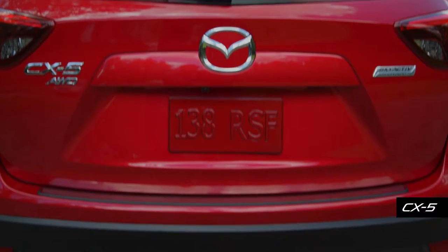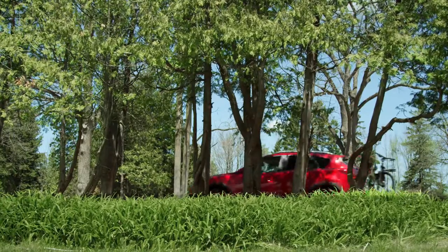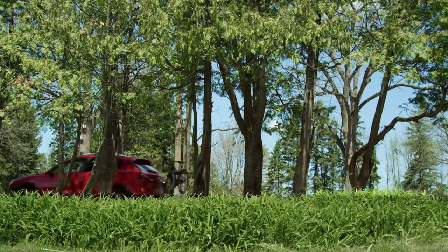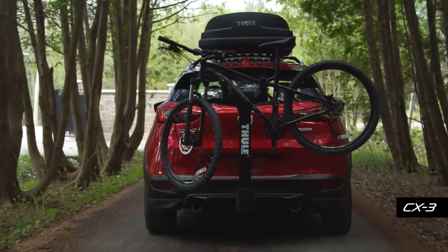Tow all your favorite toys with this sturdy towing hitch, available for CX-5 and CX-9. The accessory hitch for all Mazda sedans and compact SUVs helps make an easy transition from four wheels to two.